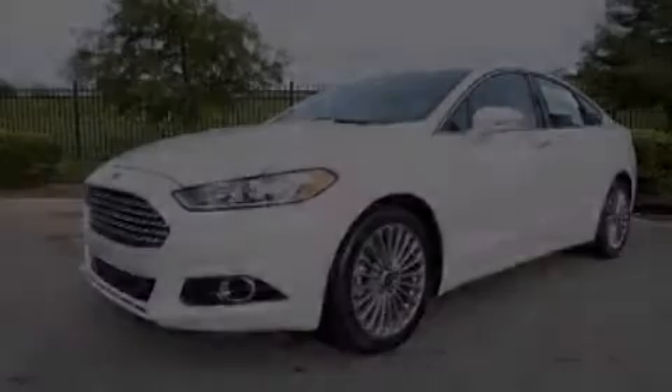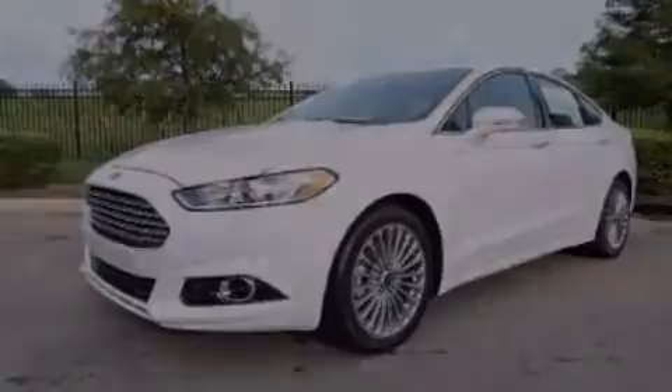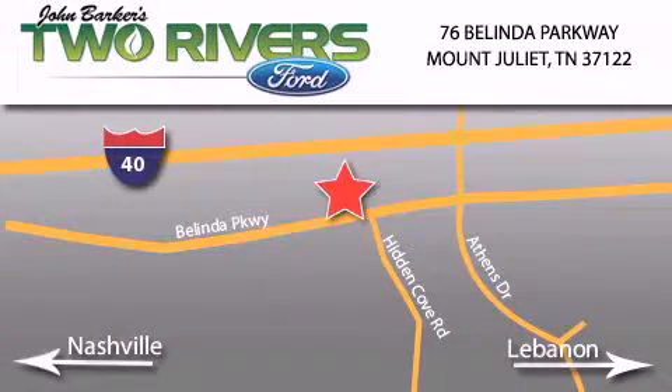Contact us today to arrange your test drive. Two Rivers Ford is located at 76 Belinda Parkway, I-40 exit 226, Mount Juliet Road at Providence. Our goal is to exceed all of your expectations to ensure that you'll return for future visits.